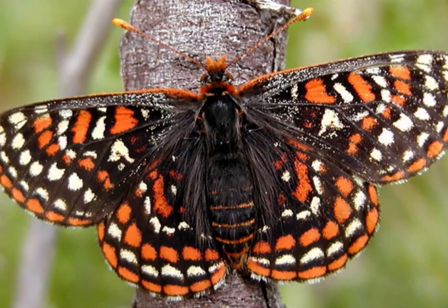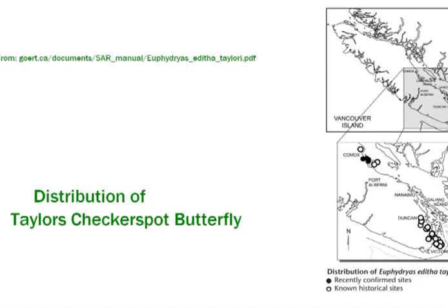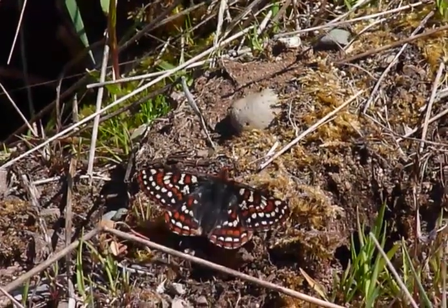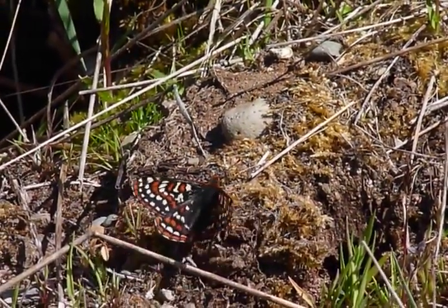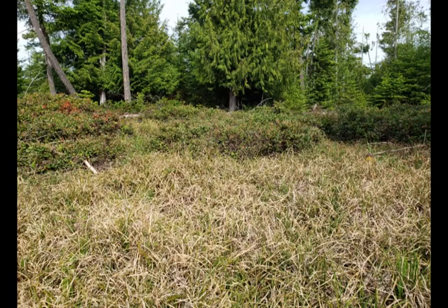What is a Taylor's Checkerspot butterfly? Taylor's Checkerspot is a small, orange, black and white checkered butterfly that was formerly common on BC's south coast. It was once found from Vancouver Island as far south as California, but today is only known to live and breed in two locations in BC and a few locations in Washington and Oregon. Here on Denman Island, it's seen in the spring in open meadows and shallow wetlands.